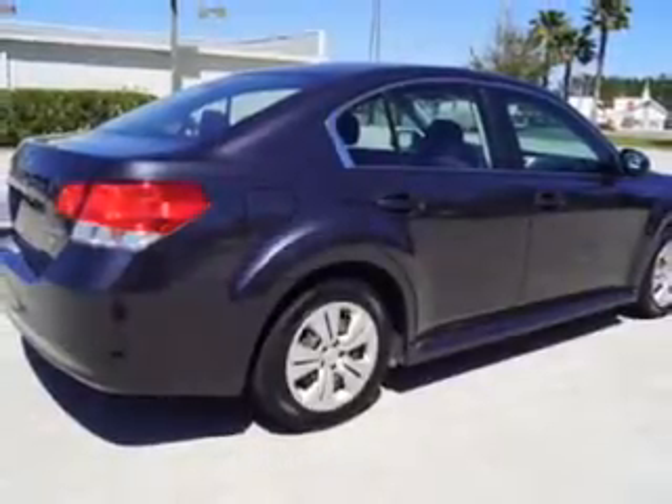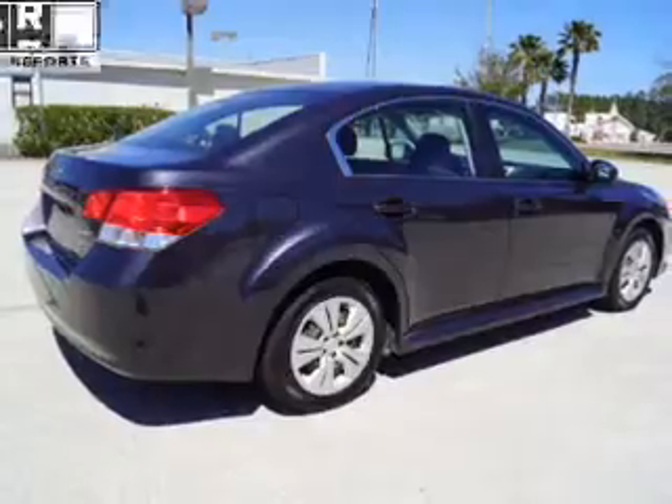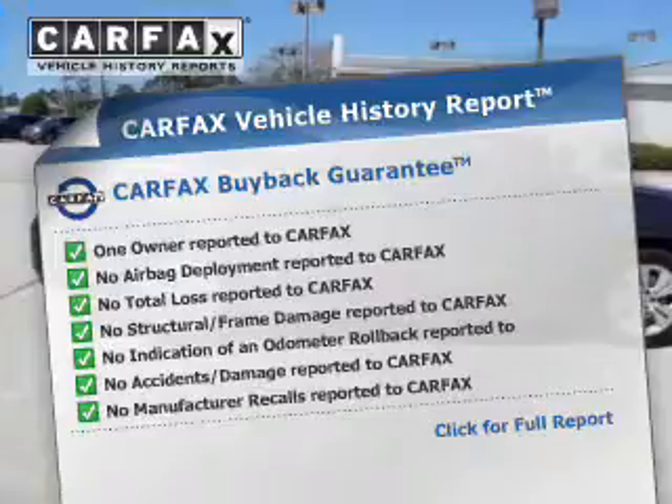A passenger airbag, low tire pressure warning, front ventilated disc brakes, and daytime running lights. Rest easy knowing this vehicle comes with a Carfax Vehicle History Report from Carfax, the most trusted provider of vehicle history information.